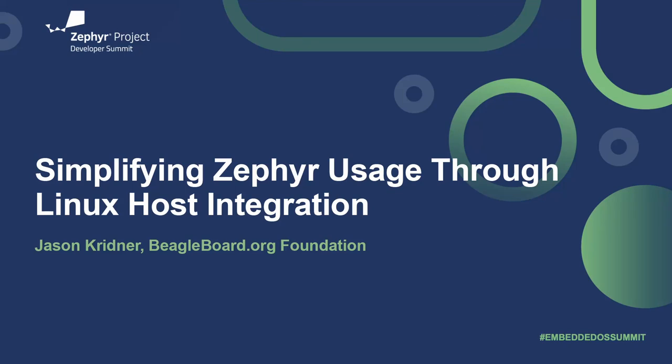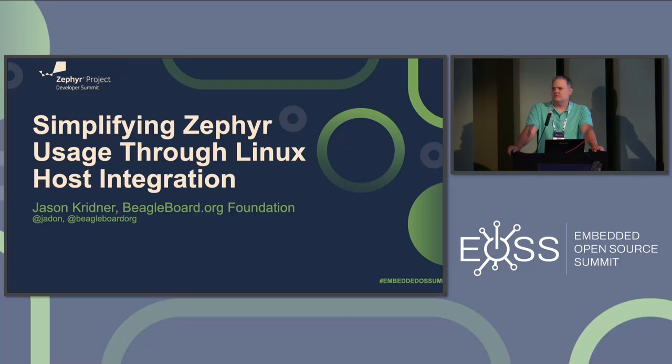Hi, my name is Jason Kreidner. I'm a board member at the BeagleBoard.org Foundation. BeagleBoard is a non-profit that makes Linux and Zephyr-based open hardware platforms that run open source software.